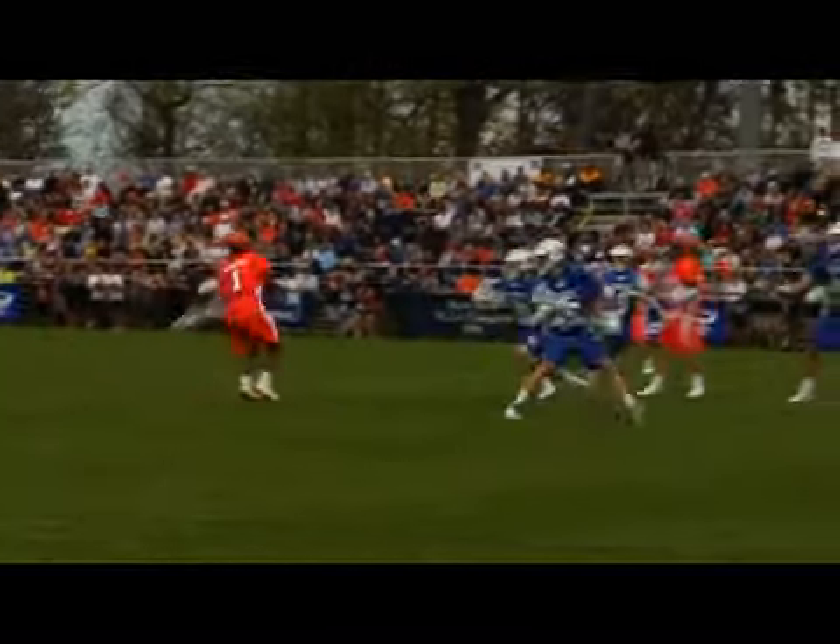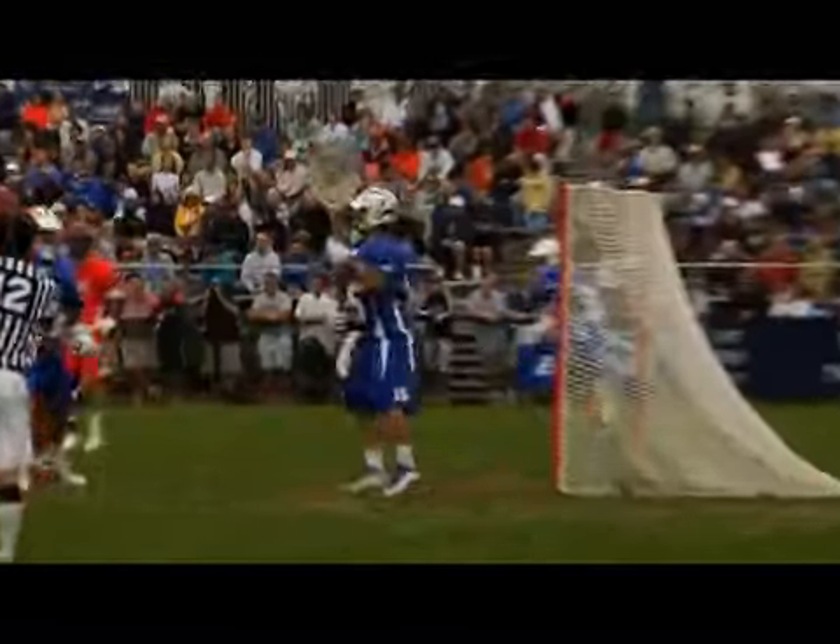Carroll across the field finds Shamel Braddon. Braddon dodging, fires, and it's saved by Schroeder, who's been good low.